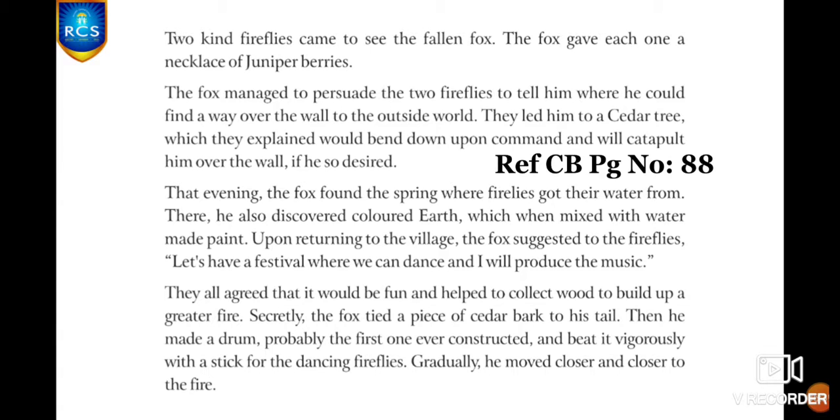Upon returning to the village, the fox suggested to the fireflies that they have a festival — they could dance, have fun, and he would produce the music. They all agreed, and helped collect wood to build a greater fire. Secretly, the fox made a plan. He tied a piece of cedar bark to his tail. Then he made a drum — the first drum ever constructed by Willy Fox — and beat it vigorously with a stick for the dancing fireflies.